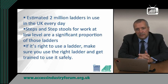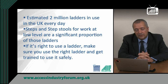There are over 2 million ladders in use in the UK every day and a significant number of those are step ladders and step stools used to work at relatively low height. Many of these ladders are used in shops, offices, schools, hospitals and other similar work environments for essential everyday tasks that are low risk and short duration. A short duration task is one that takes less than 30 minutes to complete. But serious accidents may still occur at low level if you don't take the right steps. Remember, if it's right to use a ladder, make sure you use the right ladder and get trained to use it safely.